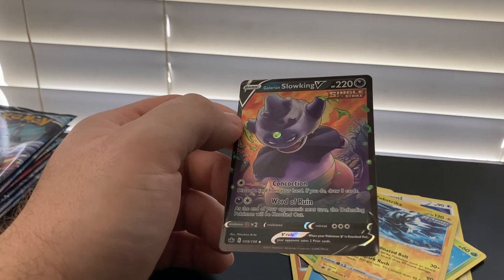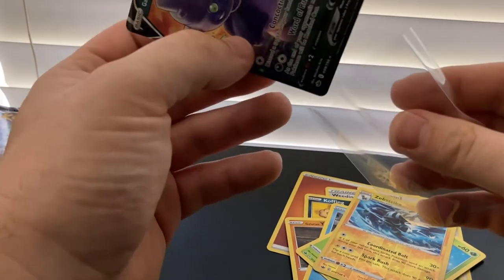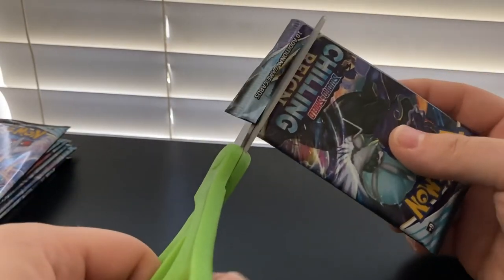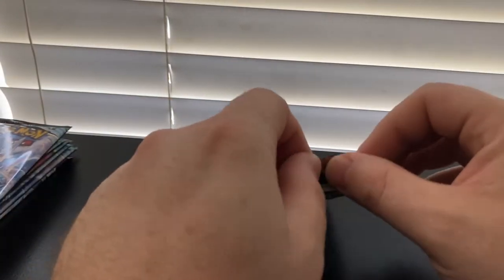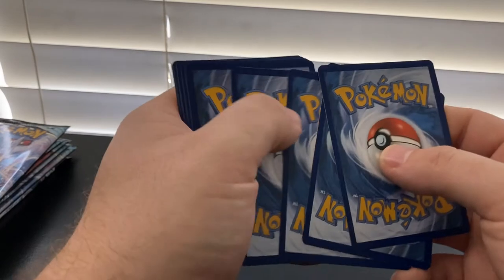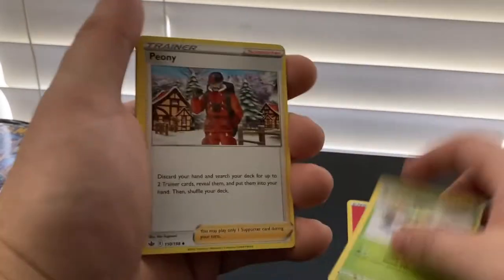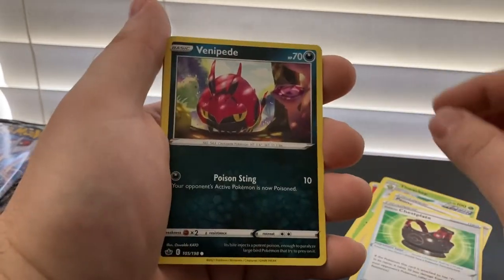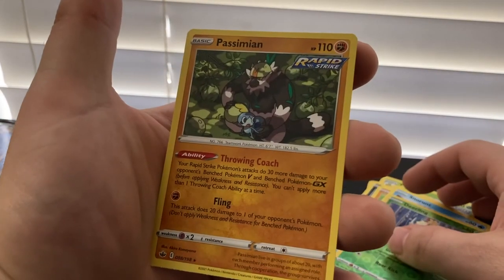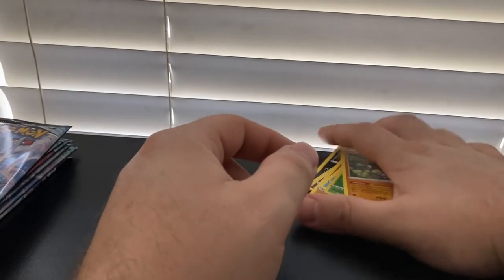Getting a lot of Vs — I've got to check the value of these on the internet and find out how much did we win today. Chilling Reign again — I haven't really noticed too many print issues. A lot of people on the internet were saying the prints were rough. I haven't really inspected these that much, but nothing catches my eye too bad at the moment. Crabrawler, Snorunt, Reverse Holo Deerling, Passimian — nothing out of that one. That's okay, we got a bunch more to go.